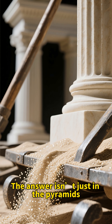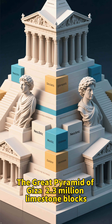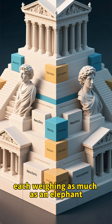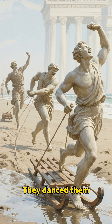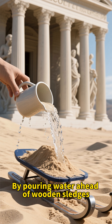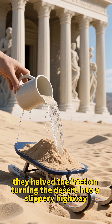The answer isn't just in the pyramids — it's in the sand. The Great Pyramid of Giza: 2.3 million limestone blocks, each weighing as much as an elephant. And here's the twist: Egyptians didn't drag them, they danced them. Wet sand was their secret weapon. By pouring water ahead of wooden sledges, they halved the friction, turning the desert into a slippery highway.